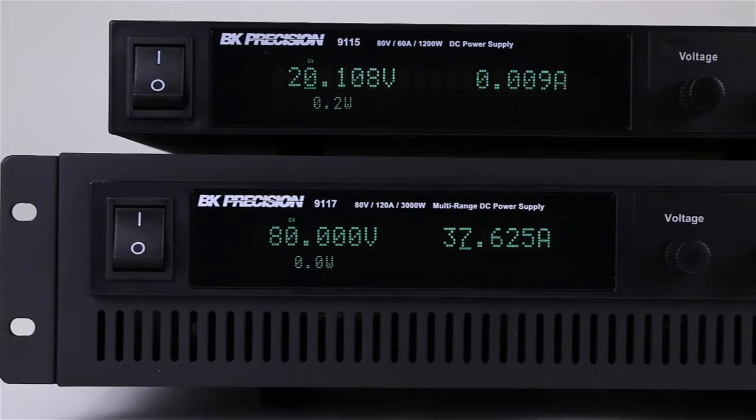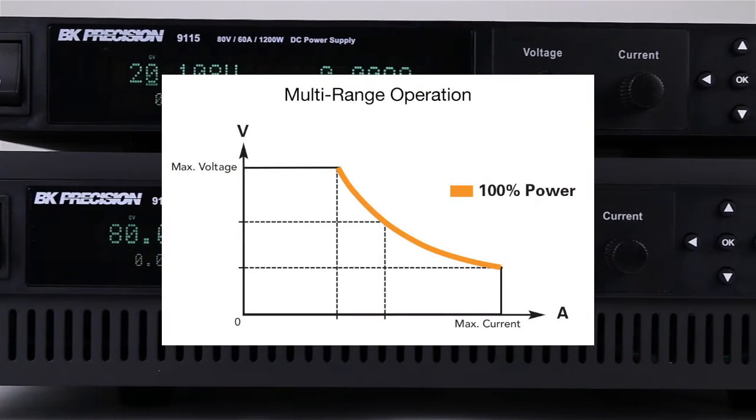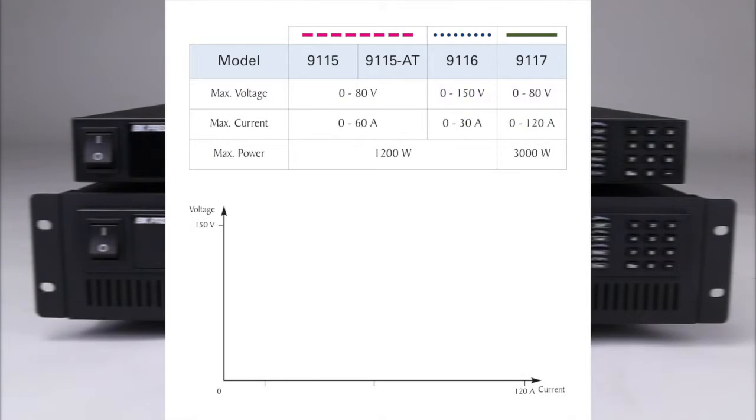The 9115 series multi-range programmable DC power supplies can offer maximum output power in any volt-amp combination within the rated voltage and current limits. The series includes four models in the following configurations.